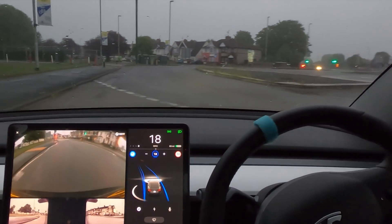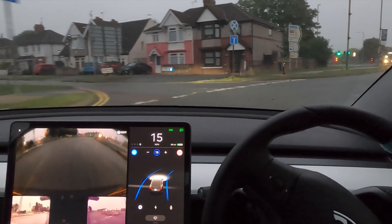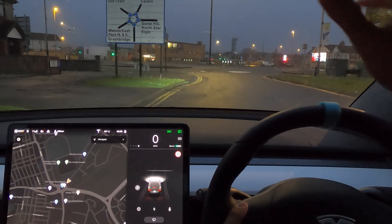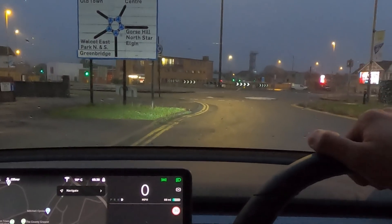I'm pretty sure it's going to abort, but we'll find out. Oh, it's actually gone across — it's going around the next roundabout! Welcome back everybody to Tesla Driver. I hope you're doing very well today. We are here in Swindon and we're going to be looking at the Magic Roundabout.